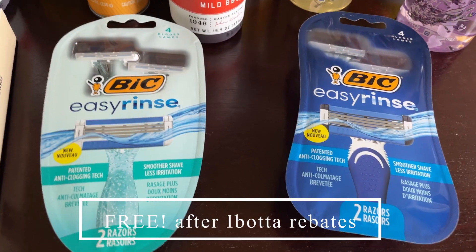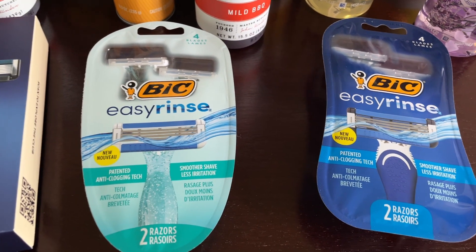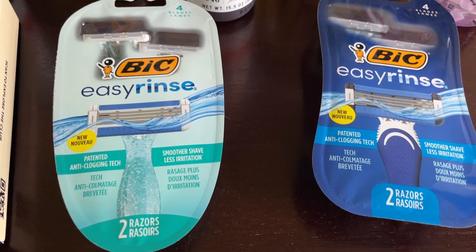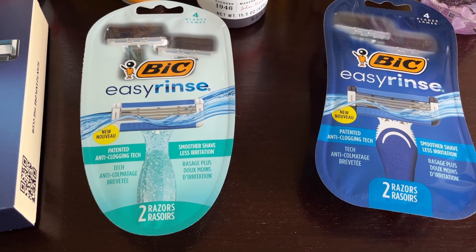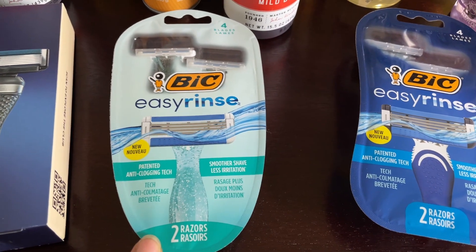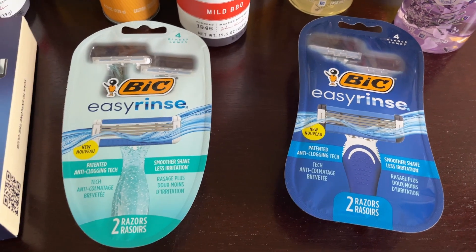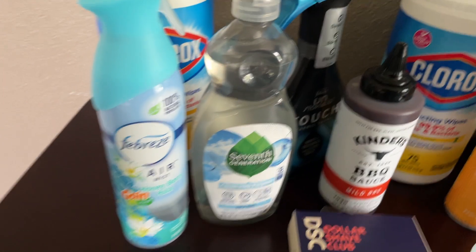This next deal I got at Dollar General — I did post a short sharing this with you guys. I'm not sure if that offer is still available, but at the time it was. These were actually seven dollars at Dollar General, and in the Ibotta app there was a rebate — one for the ladies' version and one for the men's — to get seven dollars back on each, making them both completely free.